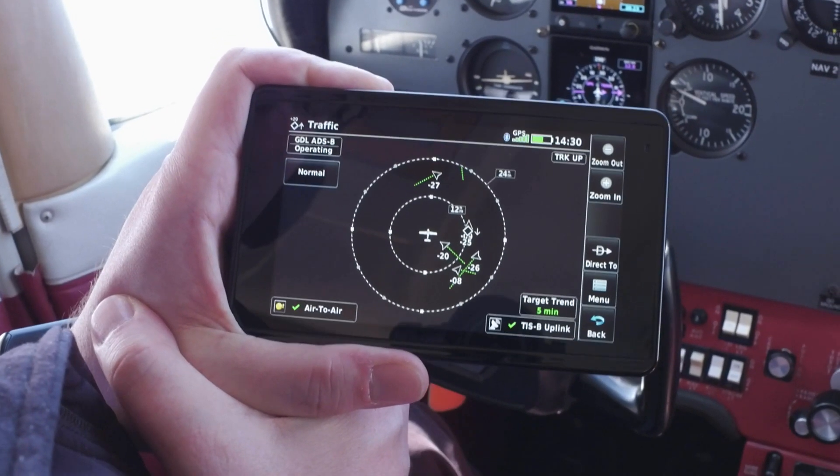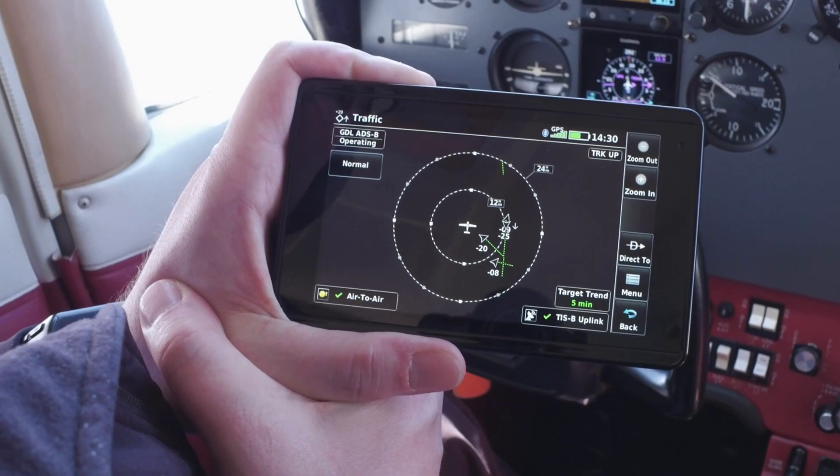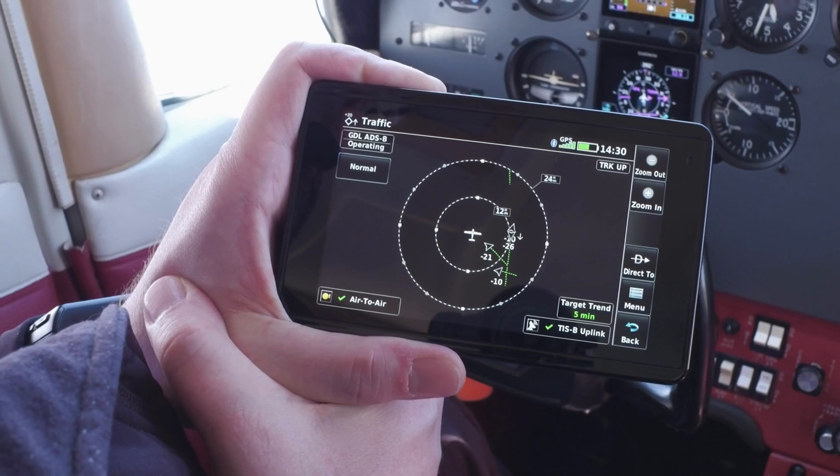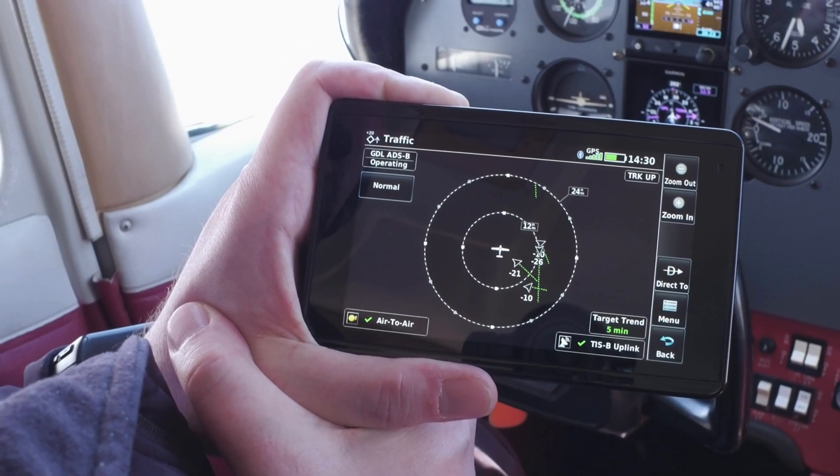In addition to weather information, the GDL52 also displays ADS-B traffic information, which you can overlay on the moving map or even on the dedicated traffic pages on compatible products. Garmin takes it one step further and incorporates patented target trend and terminal traffic. Target trend displays your position information relative to other aircraft around you, displays closure rates, and displays a line coming off those traffic targets to indicate their relative motion compared to you. It will also give you oral alerts if those traffic targets are of concern.